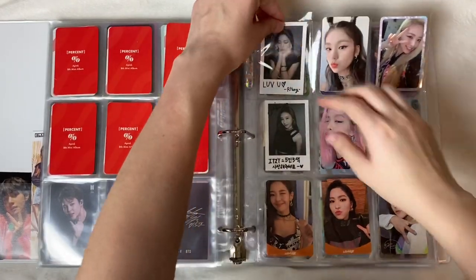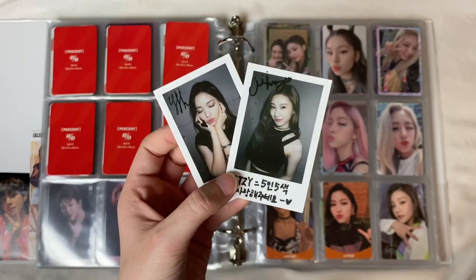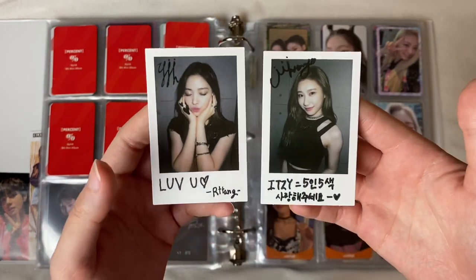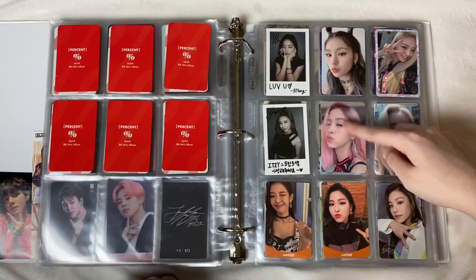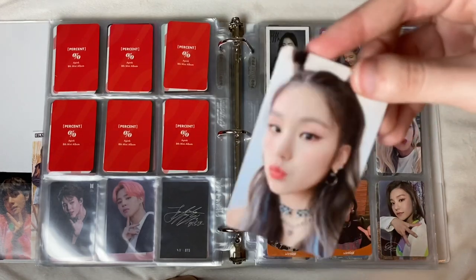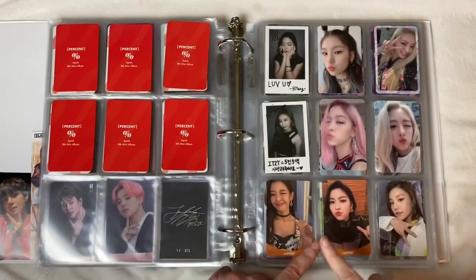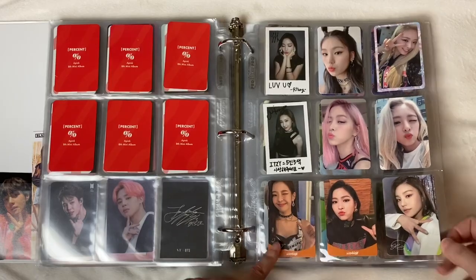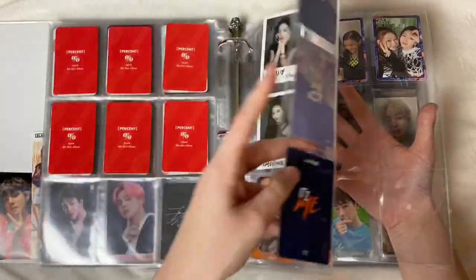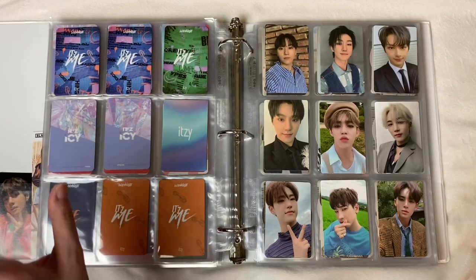These are my two special polaroid cards of Ryujin and Chaeryeong — I got them with my ICY albums because they came with a special pre-order booklet. I'm obsessed with them and their little signatures and notes. We have my ICY pulls which I'm obsessed with — this Yeji card is perfect, she's iconic. Down here at the bottom we have some Wannabe cards. Then I have my three unit cards which I'm also obsessed with.